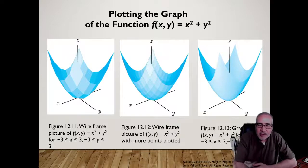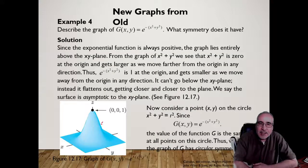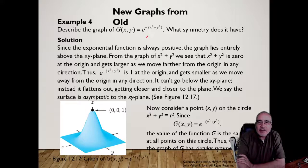Here's a graph of e to the power of −(x² + y²). It shows a three-dimensional bell-curve-like shape.